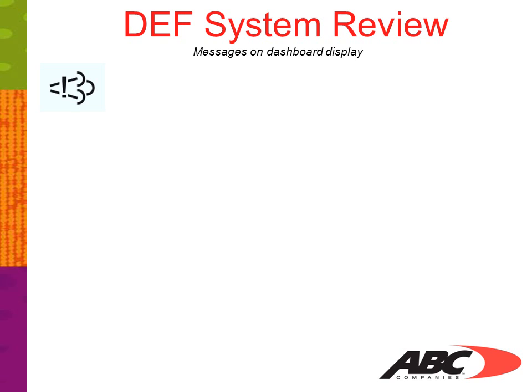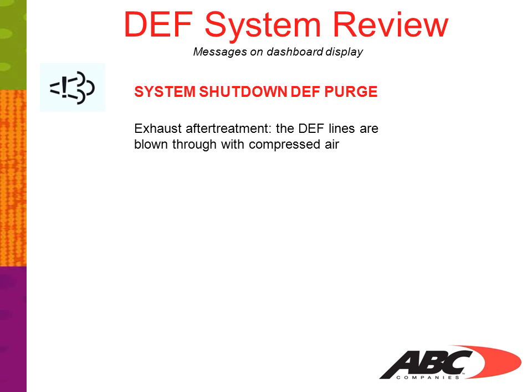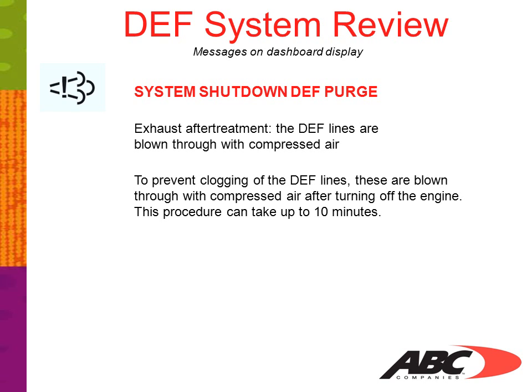The symbol in the upper left-hand corner, 'System Shutdown – DEF Purge,' will appear when you cycle off the ignition and switch off the master switch. The DEF lines are blown through with compressed air after turning off the engine to prevent clogging. This procedure can take up to 10 minutes, but usually between 3 to 5 minutes.